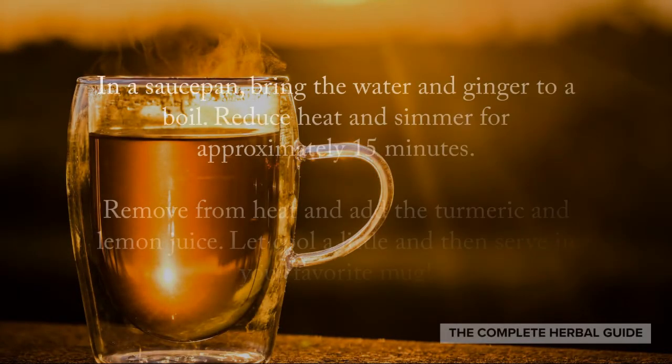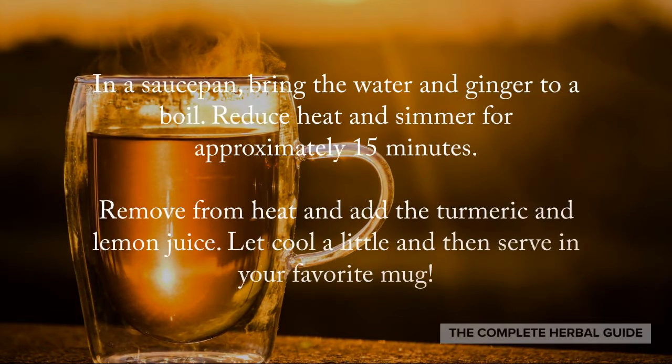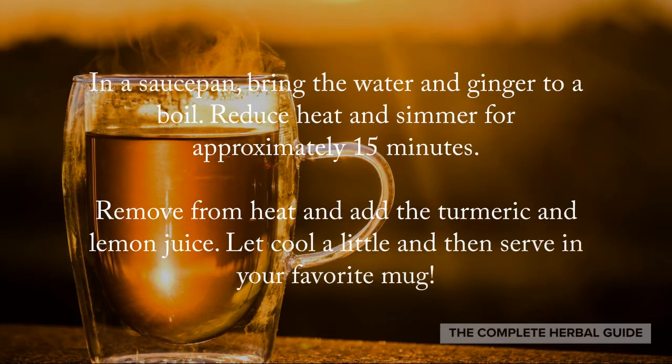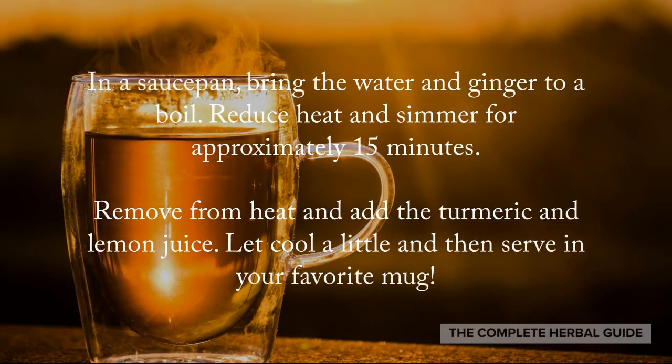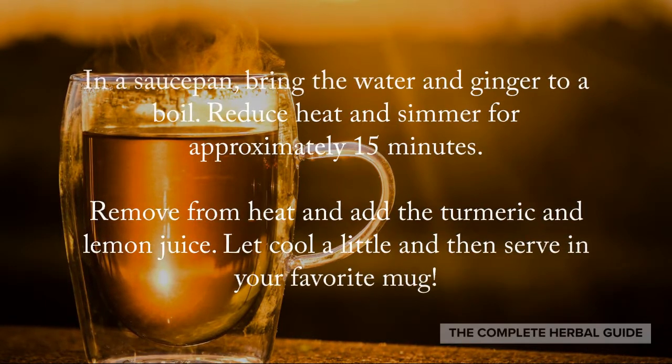In a saucepan, bring the water and the ginger to a boil. Then reduce the heat and simmer for approximately 15 minutes. Remove from heat and add the turmeric and the lemon juice. Let it cool a little bit and then serve in your favorite mug.